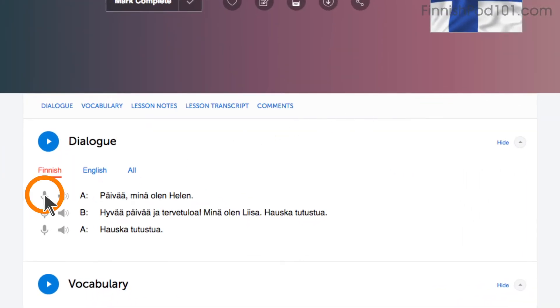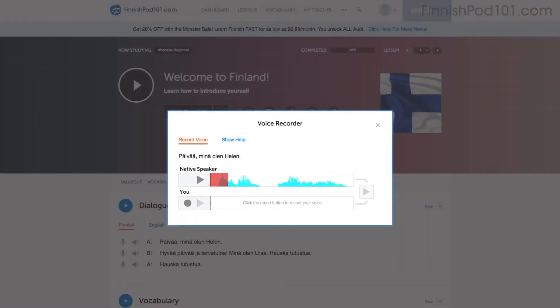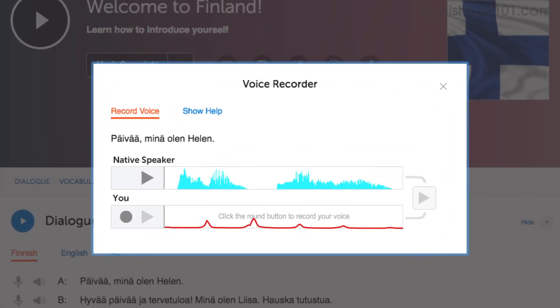Click on the microphone icon, listen to the native speaker's audio, and then record yourself. You can then compare the two recordings side-by-side and practice and try again and again until you perfect your pronunciation.